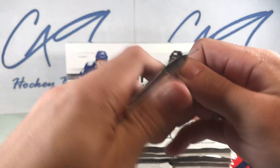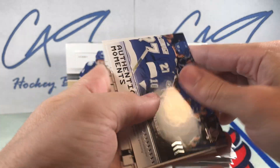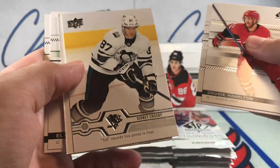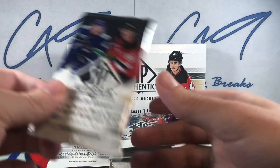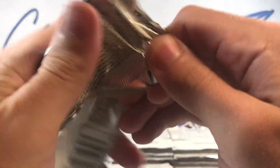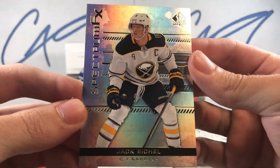Let's go from the left side. Starting off, Steven Stamkos Authentic Moments. Base update. Looks like a Red Limited — Barak Besser, Red Limited. Spectrum FX next.